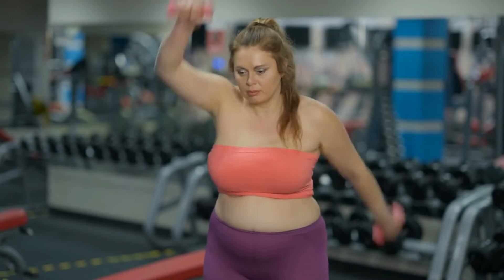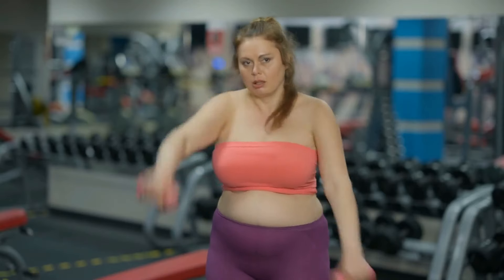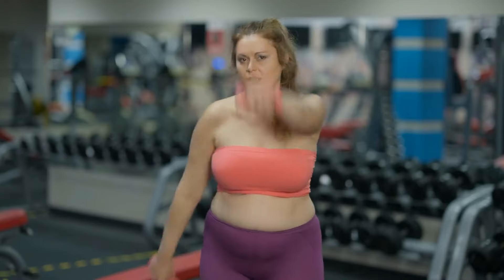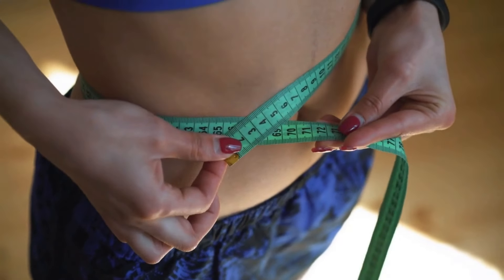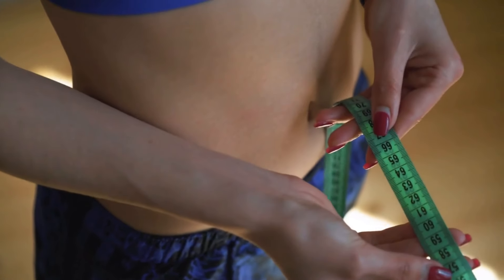Crafted to absolute perfection, Lean Bliss boasts a natural formula. It's non-GMO and hassle-free to incorporate into your routine as entirely stimulant-free. Plus, when you order six bottles or three bottles, you're in for a treat — you'll also receive two free bonuses.